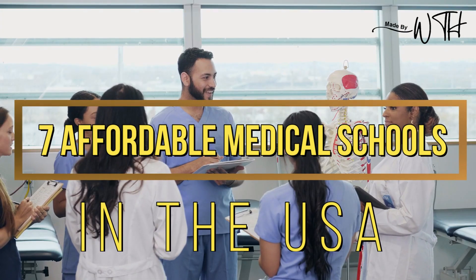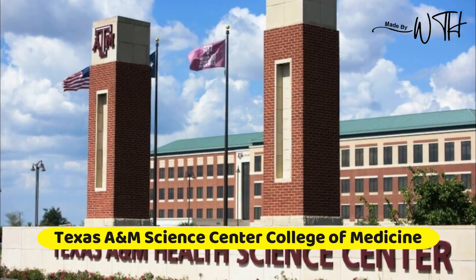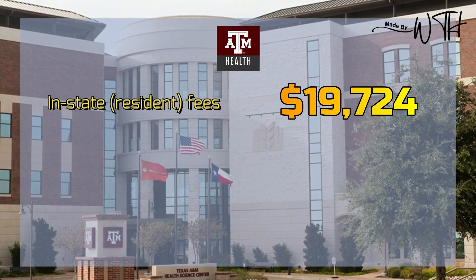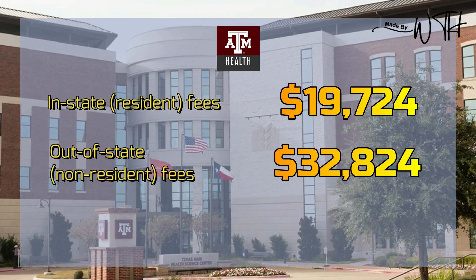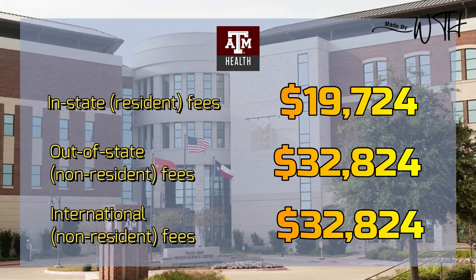We are discussing seven affordable medical schools in the USA. Number one: Texas A&M Science Center College of Medicine. In-state resident fees: $19,724. Out-of-state non-resident fees: $32,824. International non-resident fees: $32,824.